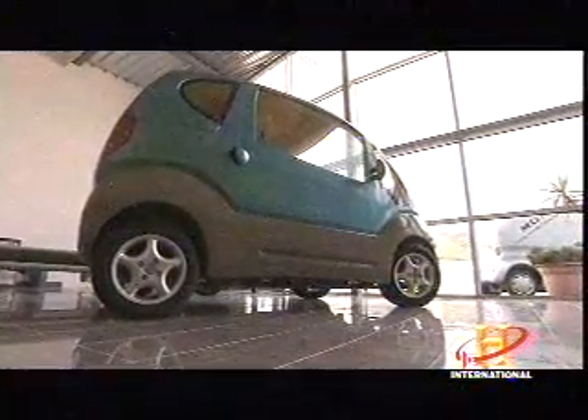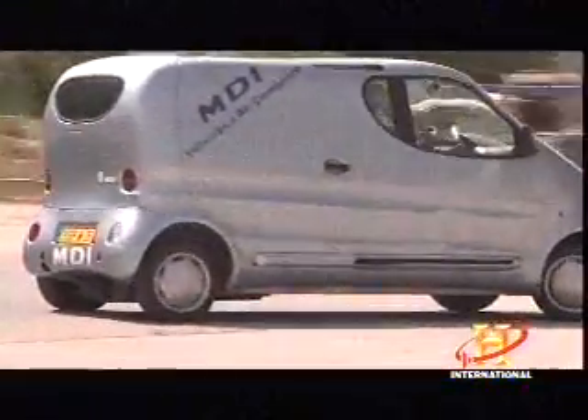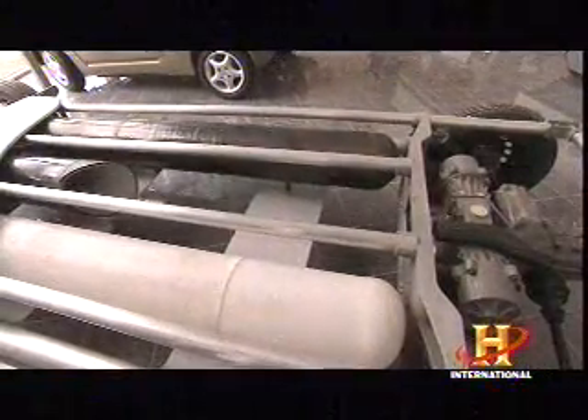The city version, or mini CAT, will hit a top speed of 70 miles per hour. If you want a tiger in your tank, MDI has developed a gasoline dual-energy version. When the air is depleted, gasoline drives the engine while an onboard compressor refills the air tank. Alternating between the two fuels, the hybrid will travel an amazing 600 miles on one small tank of gasoline.